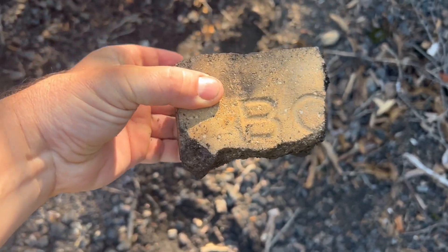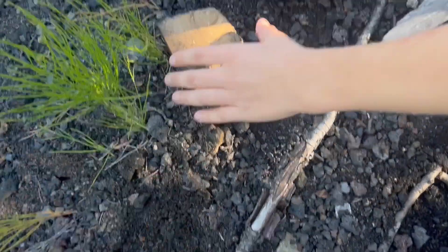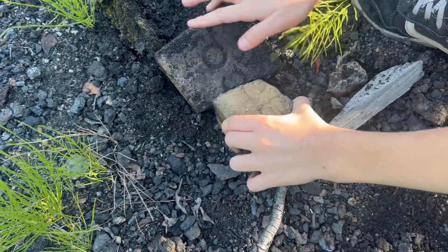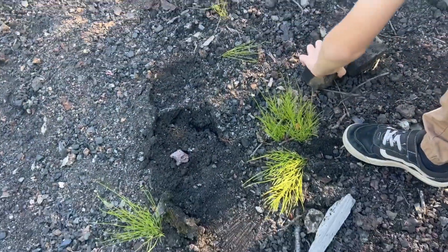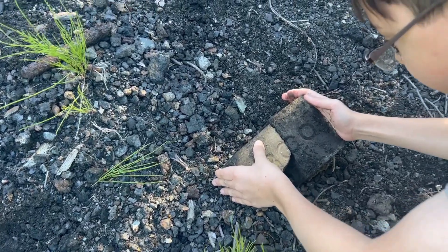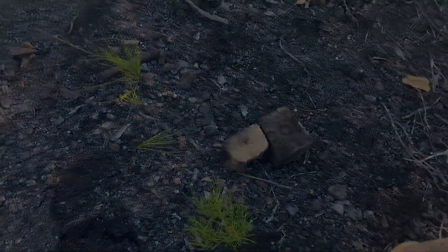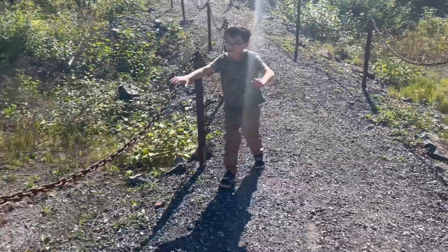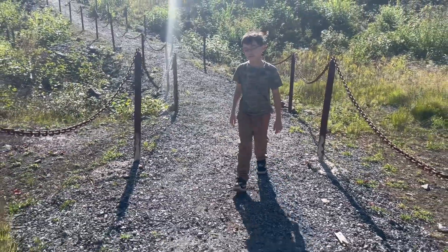This is a very old area with a lot of history. Someone found a little brick with 'BO' on it, and then the rest of it was found nearby — it reads 'BOCO.' Whatever that means — it might be the brand of the brick, or there could be a letter missing in the middle still.